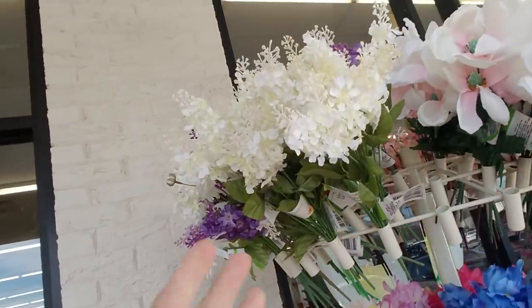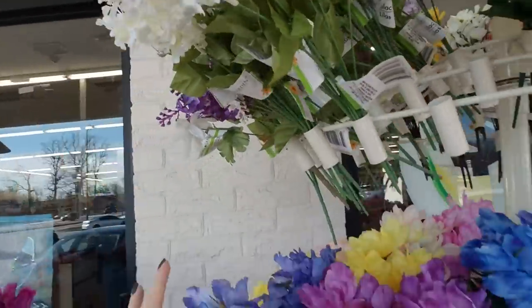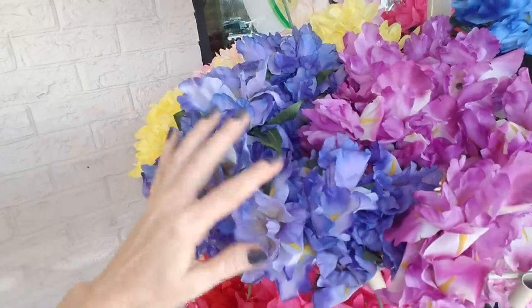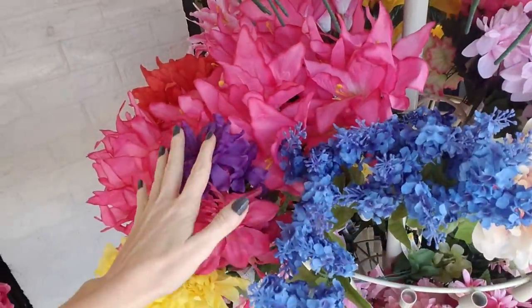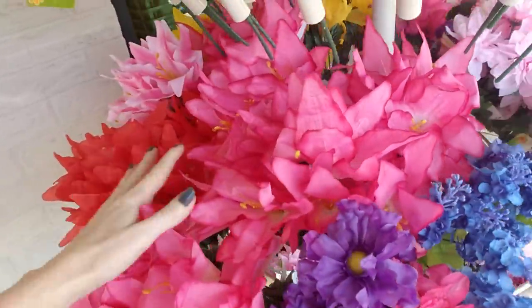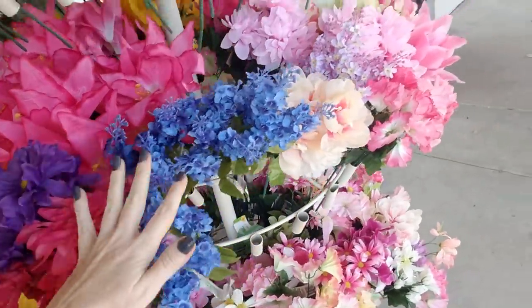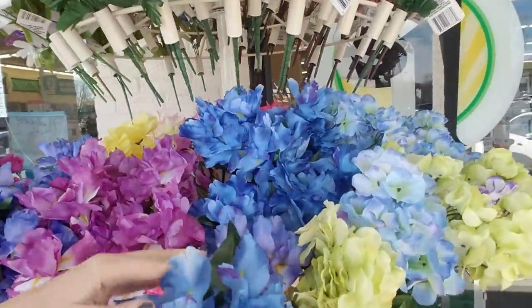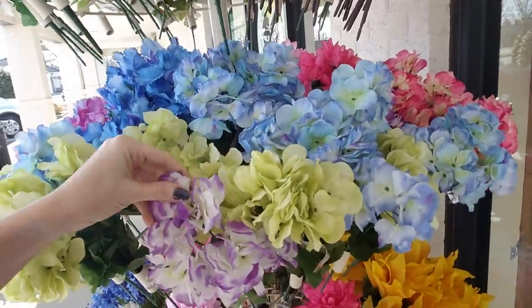Hey, it's good to see you. We are back at Dollar Tree and I noticed they already have out their spring flowers. Look at these - they're beautiful! Look at these things, oh my gosh, these are gorgeous. It's only January but they have these irises. It's noisy out here but we have so many beautiful colors of flowers. Oh, pretty red ones, pink, yellow and blue. They're just beautiful. I love these. I know they're fake flowers but they're still pretty.